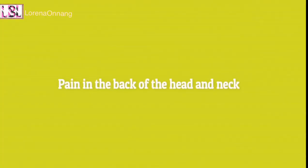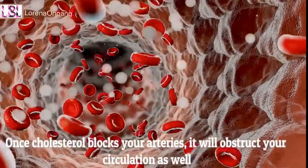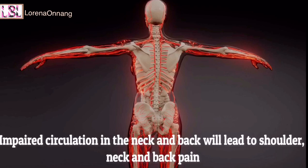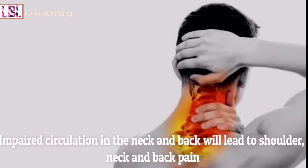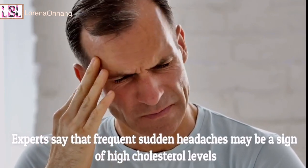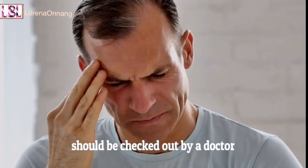Pain in the back of the head and neck. Once cholesterol blocks your arteries, it will obstruct your circulation as well. Impaired circulation in the neck and back will lead to shoulder, neck, and back pain. Experts say that frequent sudden headaches may be a sign of high cholesterol levels and should be checked out by a doctor.